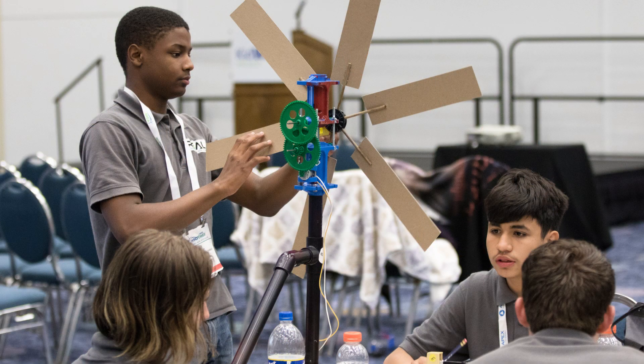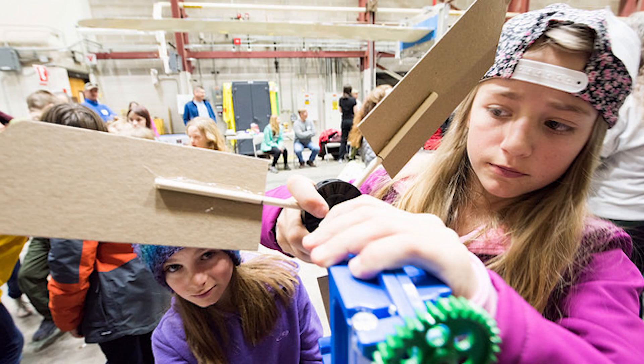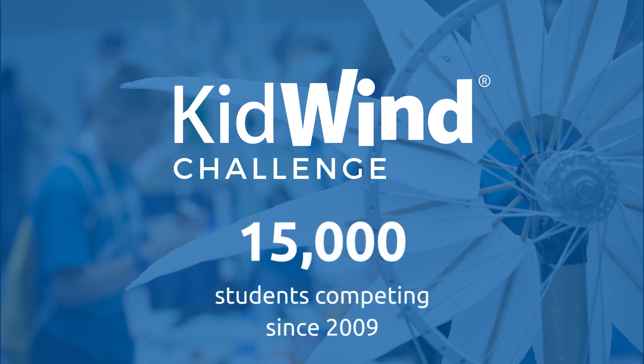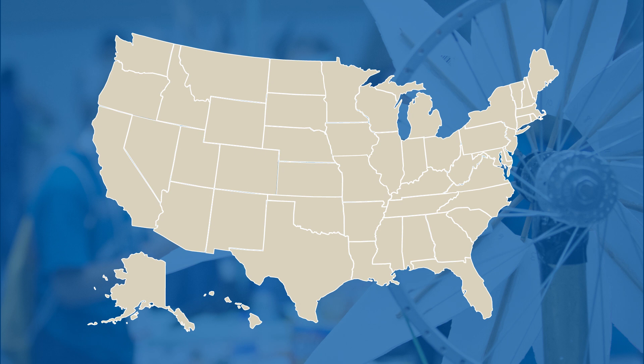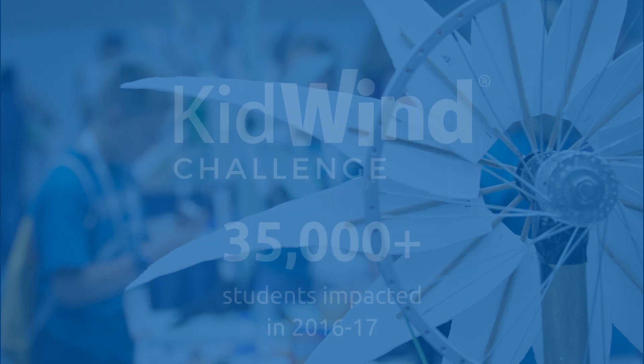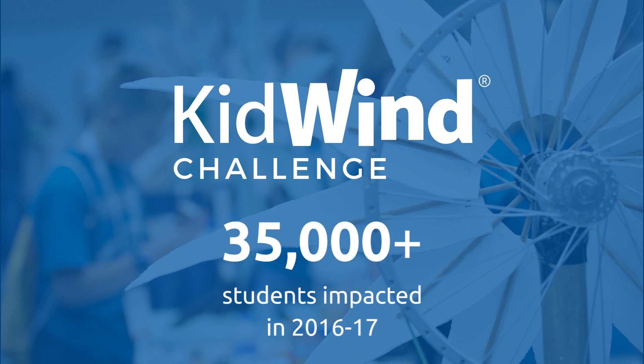Students also become aware of the many challenges and opportunities that a wind-powered future provides. Since 2009, the KidWind Challenge has had a dramatic impact with over 15,000 competitors from all over the U.S. and overseas. The 2016-17 KidWind Challenge season was our largest ever, with 24 state-level challenges and associated workshops, bringing wind energy education to more than 35,000 students nationwide.